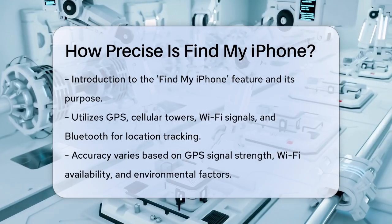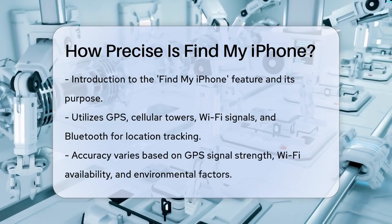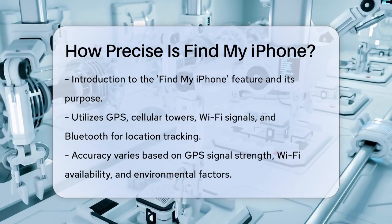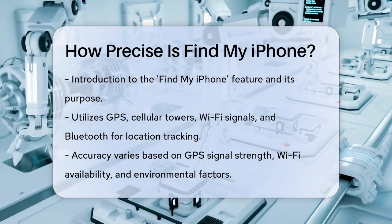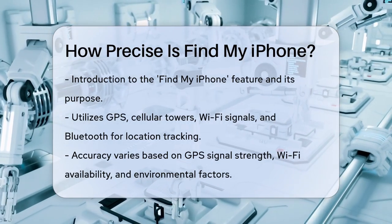Find My iPhone uses a combination of GPS, cellular towers, Wi-Fi signals, and Bluetooth to locate your device. The accuracy can vary depending on several factors, such as the strength of the GPS signal, the presence of Wi-Fi, and any environmental obstacles like buildings or bad weather.